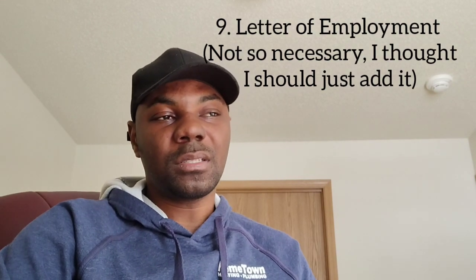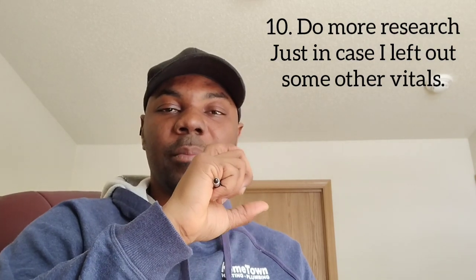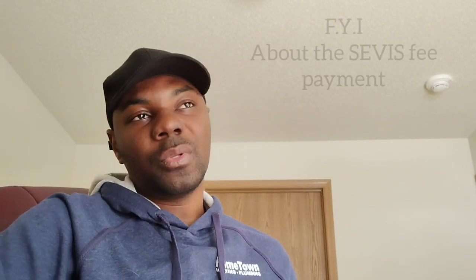Number nine is not so important but depends on your case — you might need your letter of employment, showing that you've been employed and you're going to come back. Depending on the case you're arguing, that letter can show you've been permitted to go to the U.S. to gain more knowledge and return to help your company. Also note: the SEVIS fee doesn't need to be paid before booking your visa appointment, but it must be paid at least three days prior to your interview date.